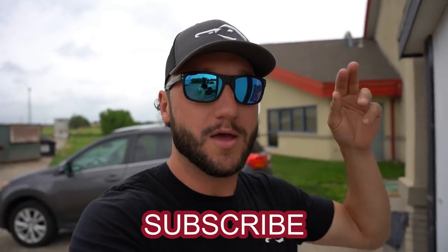Big shout out to those who have subscribed - and if you haven't, if you like the pigeon trapping, we're going to be doing it all summer. Lots of cool videos coming all summer long.